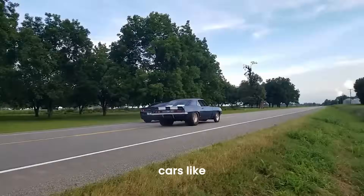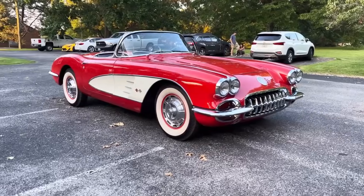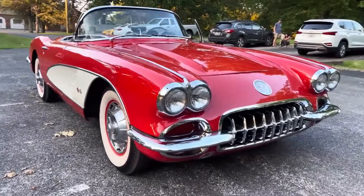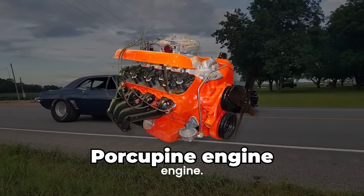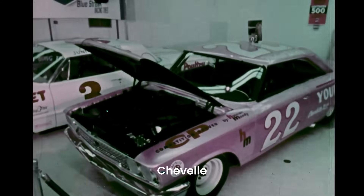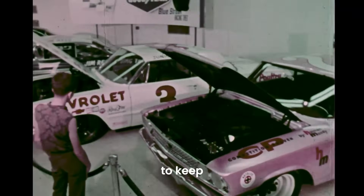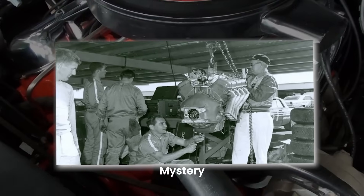This engine powers cars like the Camaro, Chevelle, El Camino, and even the Corvette, becoming a legend with its raw power. But there's a secret that whispers about a banned version called the Porcupine engine. Was it really outlawed by NASCAR? Did Chevrolet secretly downplay its power to keep it under the radar? And how does this mysterious 396 engine tie into the legendary 427 mystery motor?